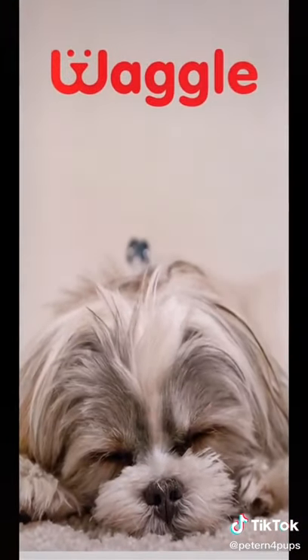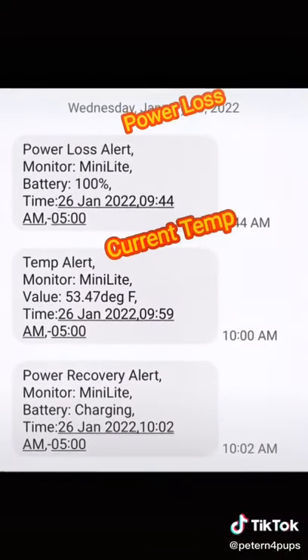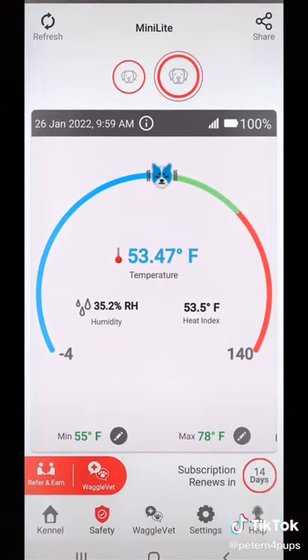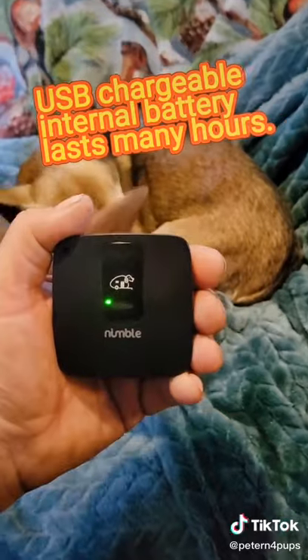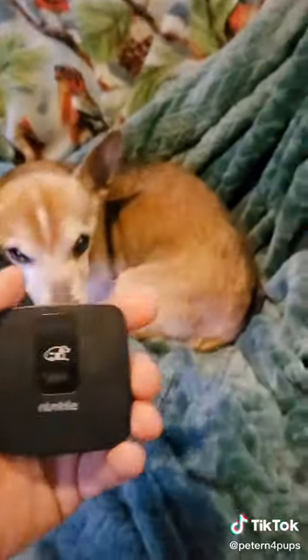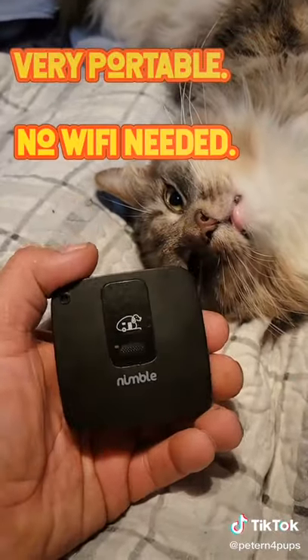I use the Waggle Pet Environment Monitoring System. This system sends immediate power failure alerts and keeps you abreast of current temperatures. It fits right in the palm of my hand, keeps me updated on the temperature and whether the power is on in my house or not.